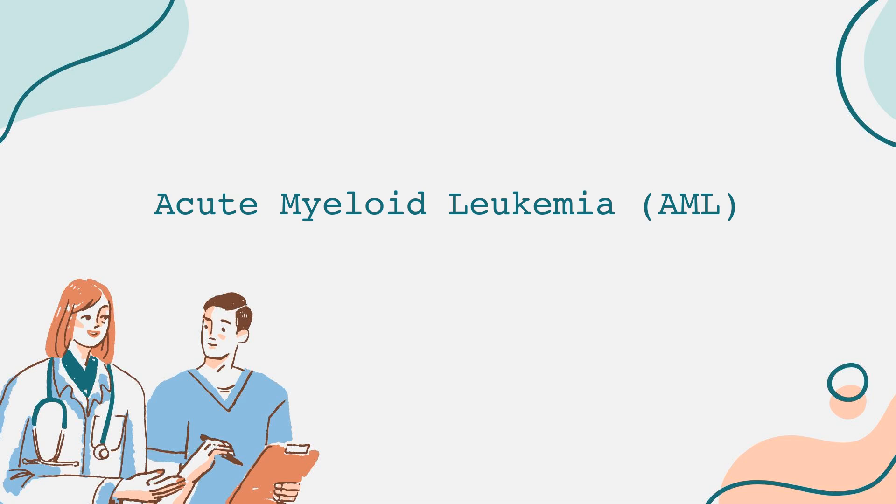Welcome to our channel. Today, we are going to explore acute myeloid leukemia, commonly referred to as AML, a serious and complex type of cancer that affects the blood and bone marrow.